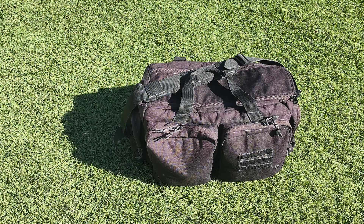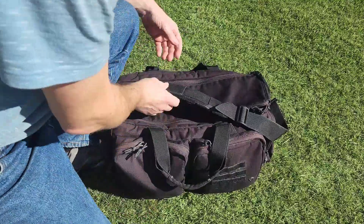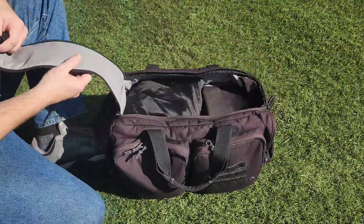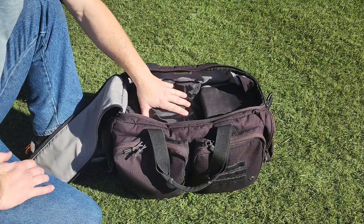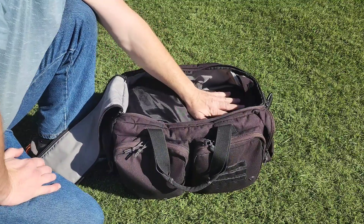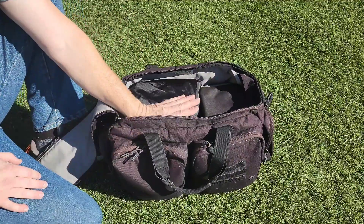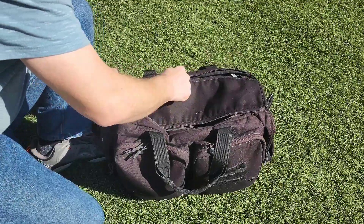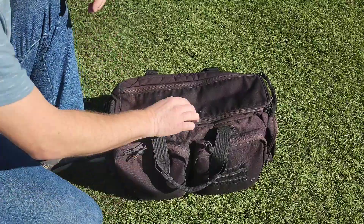So let's get started. I'm going to show you what I have in here. I'm going to start with the main compartment here. I've got my winter jacket — it's got the company patches and badge on it. I've got my insulated lunchbox and my insulated water bottle here. Occasionally I'll put other items in here, but for the most part, this is what I carry in the main compartment.